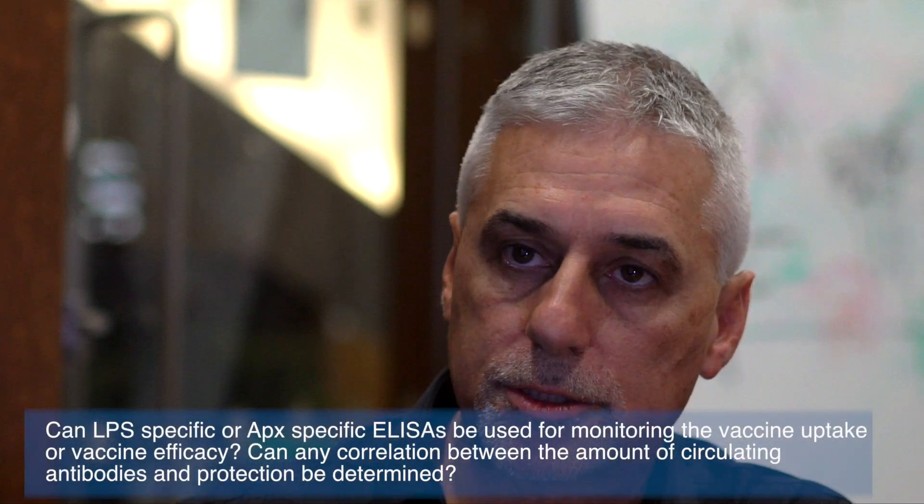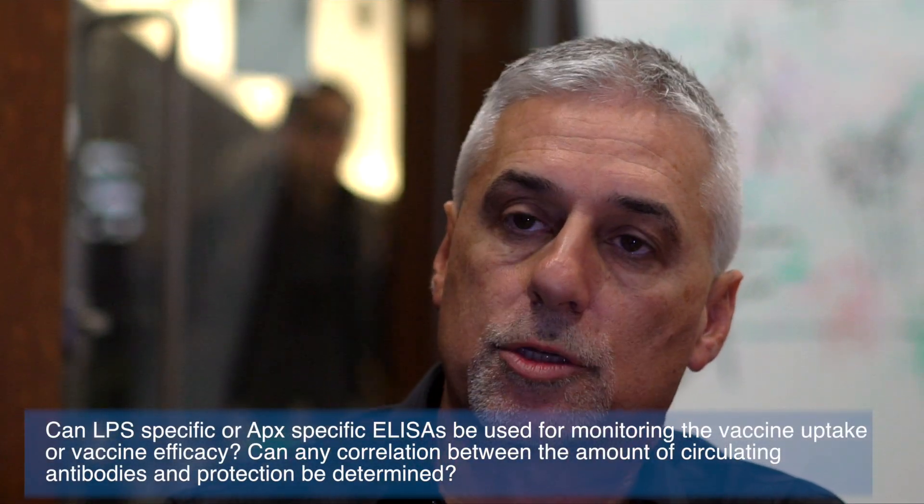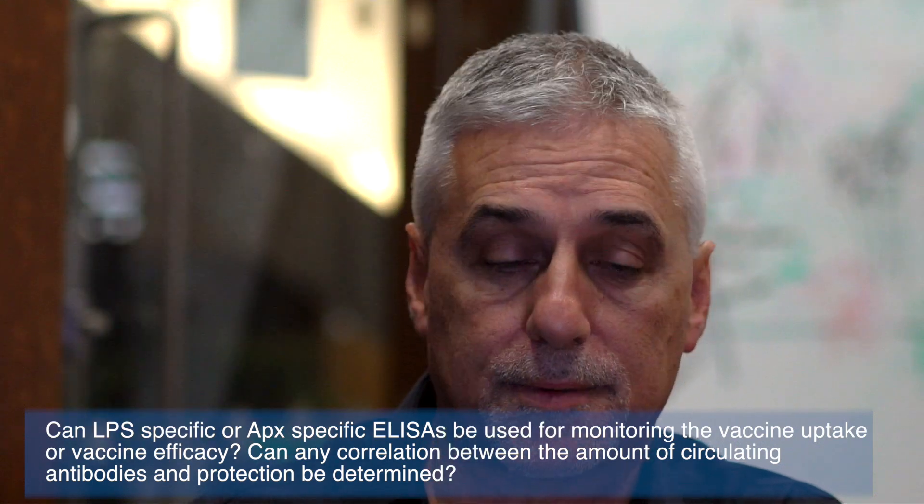These two types of ELISA tests are diagnostic tests based on the detection of antibodies against completely different antigens. The APX4 ELISA test detects antibodies against the APX4 toxin, which is produced in vivo in live animals for any strain and any serotype. Vaccinated animals will never induce antibodies against this toxin.